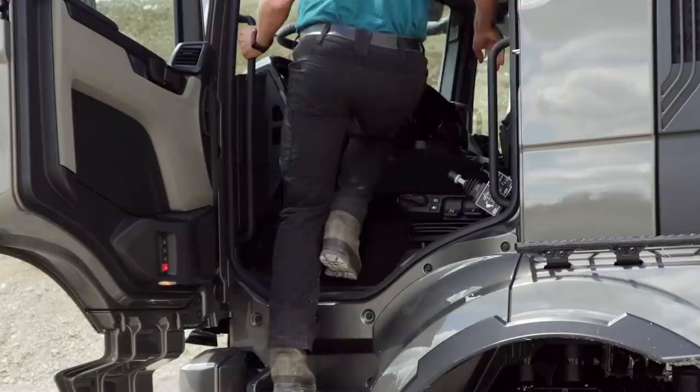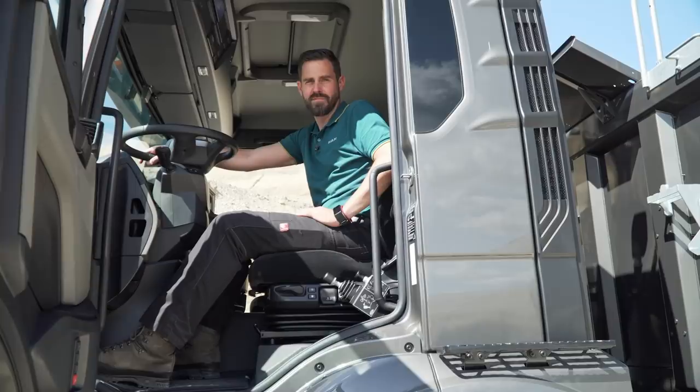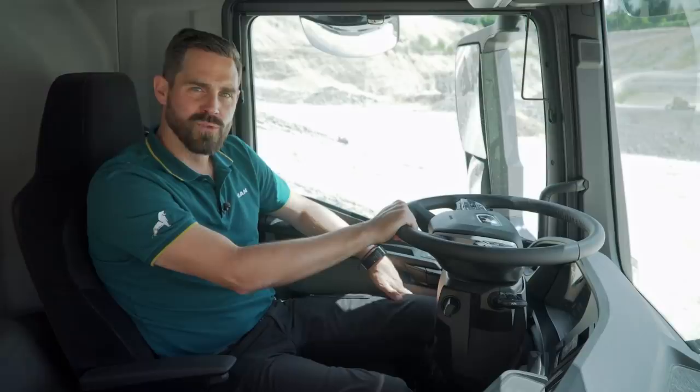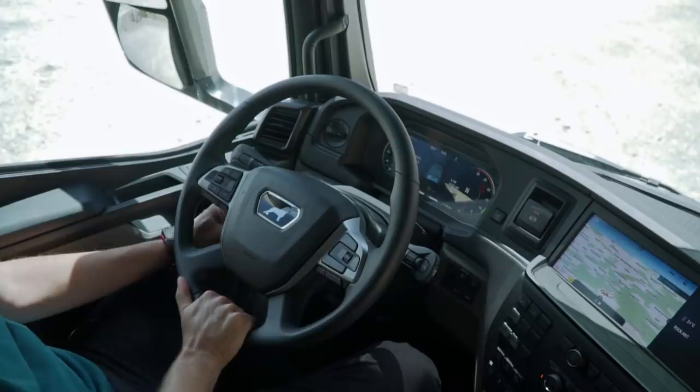The new seat generation with MAN exclusive seat contours offers comfort in every driving situation. The extended longitudinal adjustment range offers ideal seating comfort for both small and tall drivers. The steering wheel also has an enlarged adjustment range — from very flat for easy entry to relatively steep for a car-like setting.